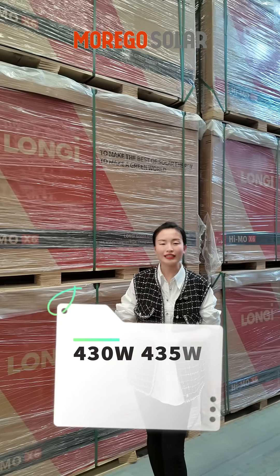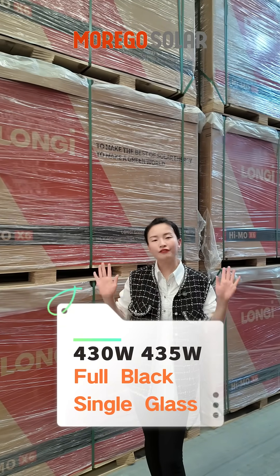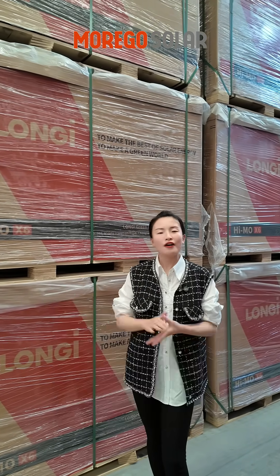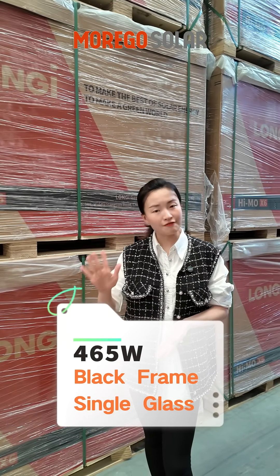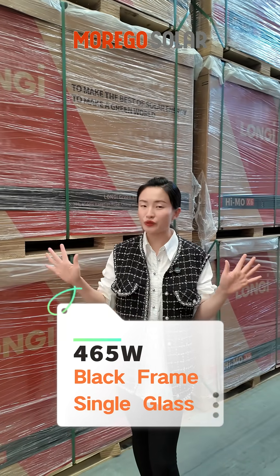Here we have the 413–435W full-black single-glass module, the 435W black-frame double-glass module, and the 465W black-frame single-glass module.